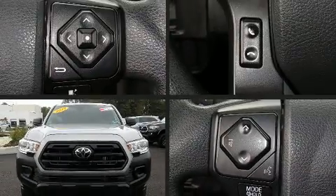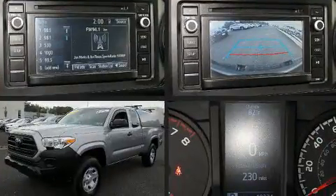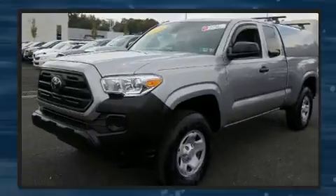Come test drive this 2019 Toyota Tacoma with just over 10,000 miles on the odometer. This pickup stands out from the crowd, boasting a diverse range of features and remarkable value.